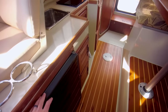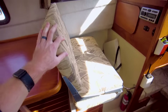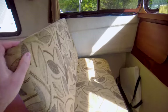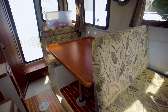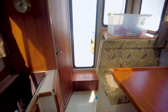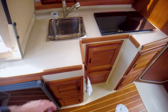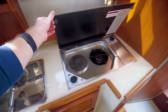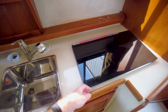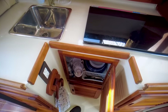Underneath the helm station you've got a Norcold refrigerator. To port we've got convertible seating for passengers — it can flip so it faces backwards, so you can sit as a couple, family, or friends at the main eating area. Then you've got your galley just aft of the helm station, with storage down below. It looks like a gas or electric cooktop — pretty cool — and then your sink right there, with more storage down below.